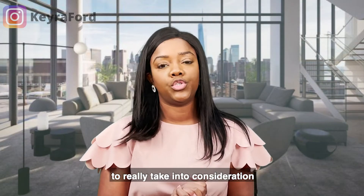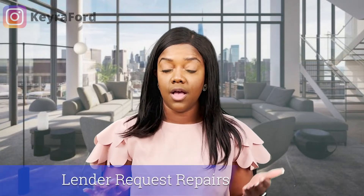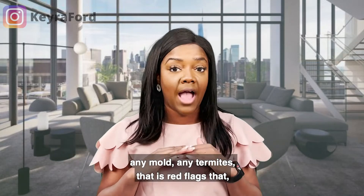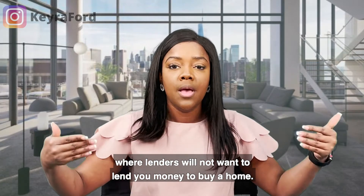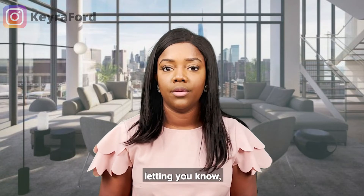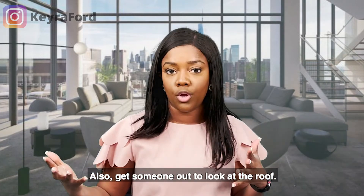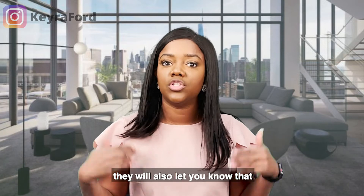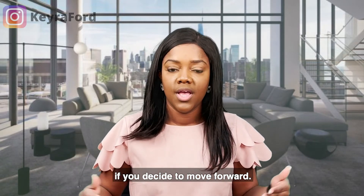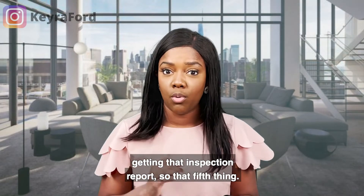The fifth thing to consider when you get that report is lender requirement repairs. If there are any issues with the roof, the foundation, mold, or termites, those are red flags — lenders will not want to lend you money to buy that home. The inspector will notify you, saying things like, 'It looks like it could have termites, get a pest inspection,' or 'Get someone to look at the roof.' If there are foundation issues, they'll recommend you bring in an engineer to advise on how to move forward — if you decide to move forward.